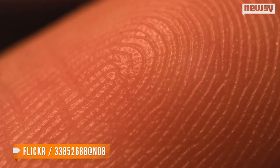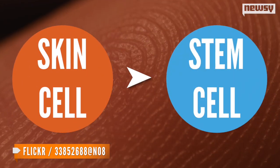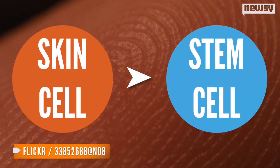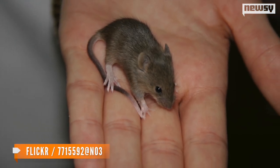According to the study, Stanford University researchers took skin cells from infertile men, turned them into stem cells known as induced pluripotent stem cells, and then implanted those cells in the tubules of mice testes.